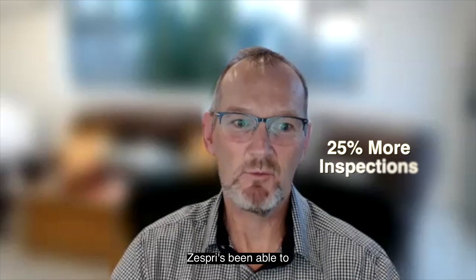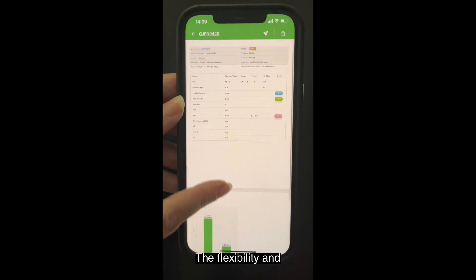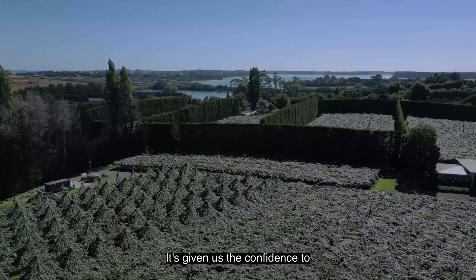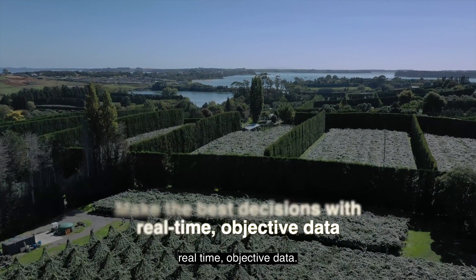With Clary Fruit, we've been able to complete up to 25% more inspections. The flexibility and customisation of the Clary Fruit reporting is truly a game changer. It's given us the confidence to make the best decisions based on real-time objective data.